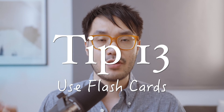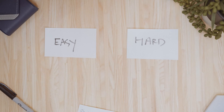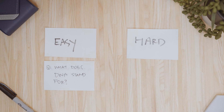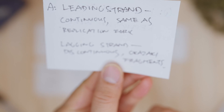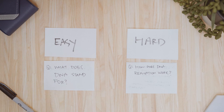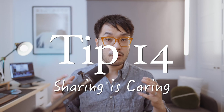You've heard all of this before — it's all over YouTube — so instead let's talk about how to put it into action. Tip 13: use flashcards. Questions on the front, answers on the back. If you get the answer right, put the card in the easy pile. If you get it wrong, put it in the hard pile. Revise the easy pile once a week and the hard pile once a day. Tip 14: sharing is caring — share your flashcards with friends.